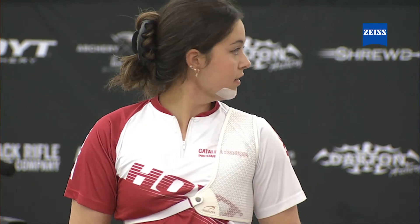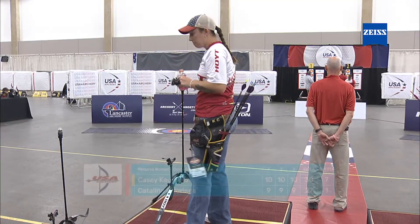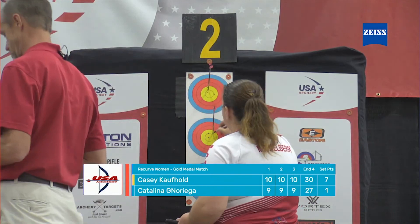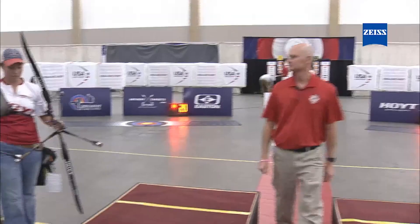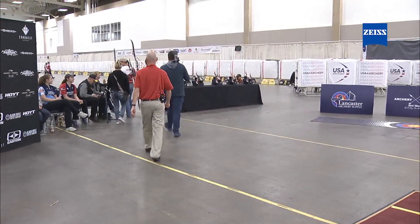Good match to young Catalina — she'll take that away and learn for next time. Casey is shooting mid-40s draw weight. In a recurve, it's 40 pounds all the way back on the tip of your finger — very different from compound, where you're only holding a fraction of that. Casey gets the gold medal. Is this her fourth in a row? She won three, missed one last year, and is now back on top. What a fantastic match. Thank you very much for tuning in — we'll be stepping aside and coming back with our next match.